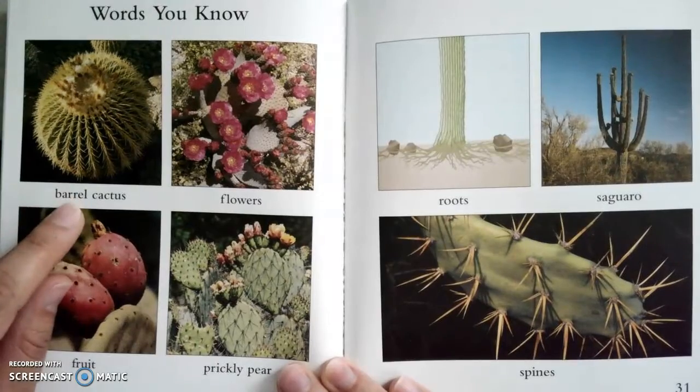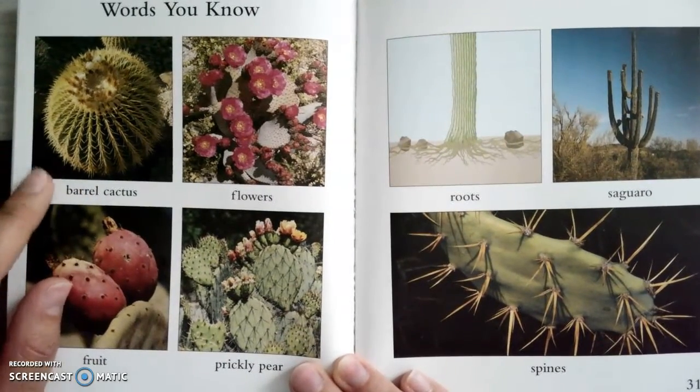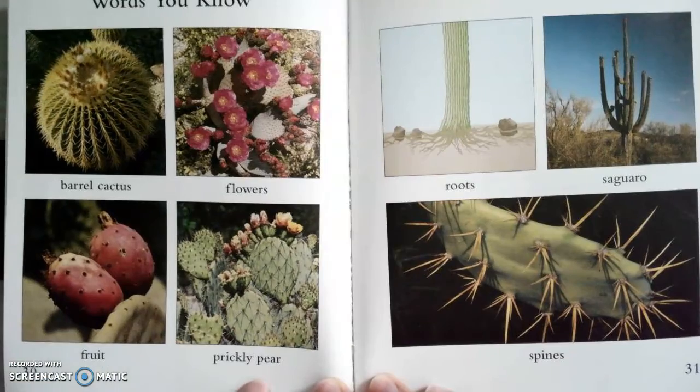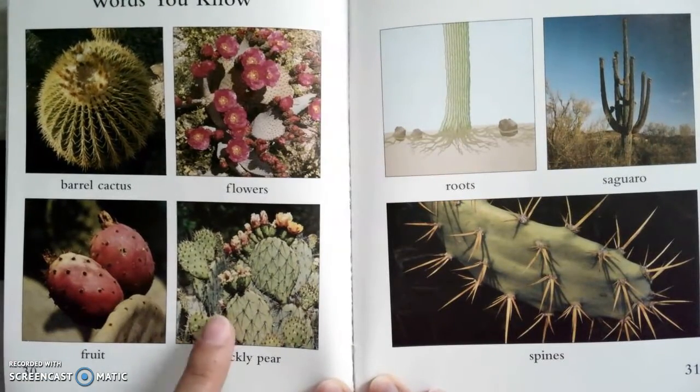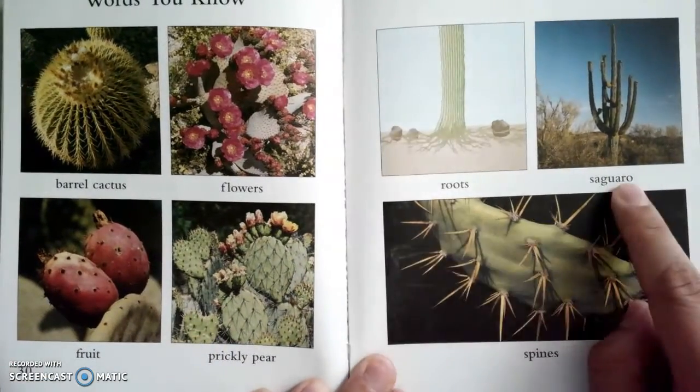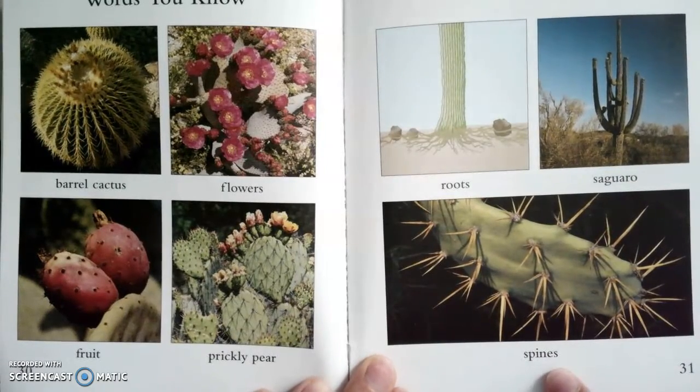So this is a barrel cactus right here. We've got flowers, we've got fruit, prickly pear — that's the name of this cactus, it's called a prickly pear cactus. We have roots, a saguaro, and spines.